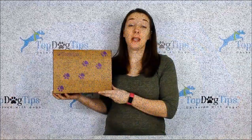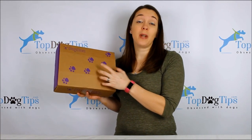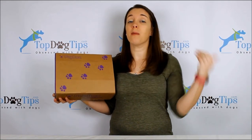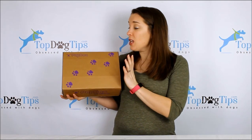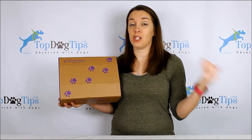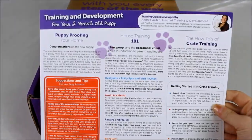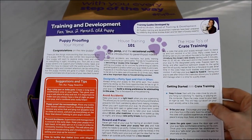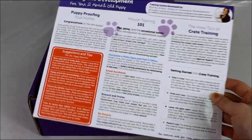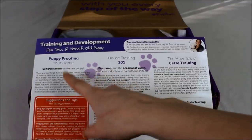Coming in at number four is the Pup Box — especially geared toward puppies. It provides a card with training information depending on your dog's age. You enter your puppy's birthday when you sign up, and every month as your dog turns two, three, four, or five months old, you get training aids specific to your dog's needs, plus toys and treats geared for a puppy of that age and size. You get a nice laminated training card — this one covers training and development for a two-month-old puppy.